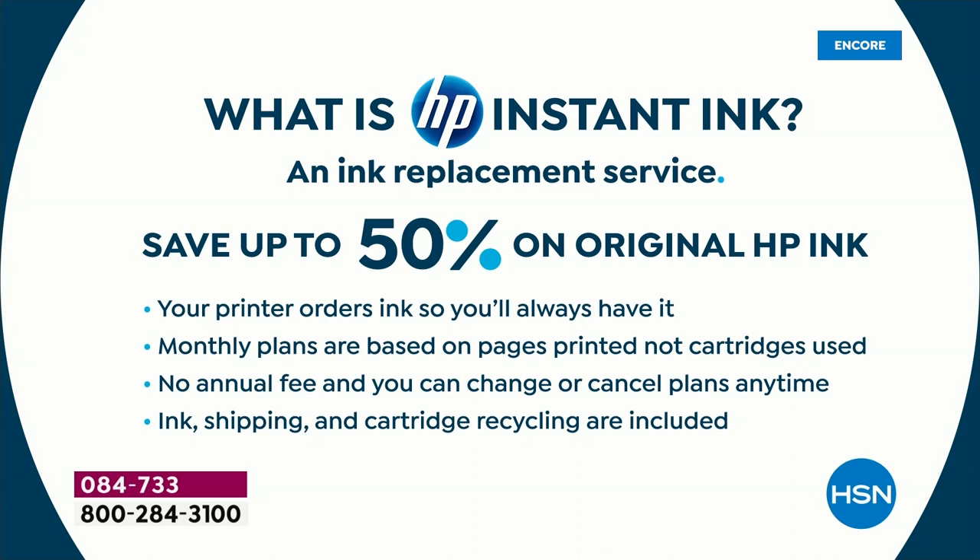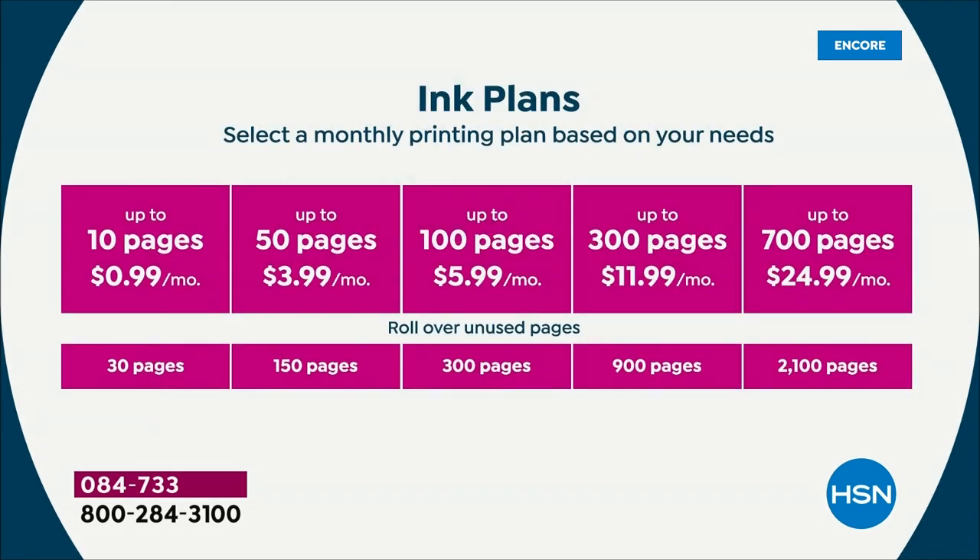HP Instant Ink means you'll never go to the store to buy ink again and you'll never pay full price for ink again. It's an ink replacement service where you save up to 50% on original HP ink. Your printer orders ink for you — it can tell when you're low, and the ink automatically comes to your door. And you're thinking, ink cartridges cost $60, $70, $80 — they cost as much as this printer. Nope. It's a monthly plan.